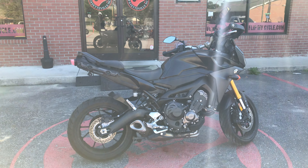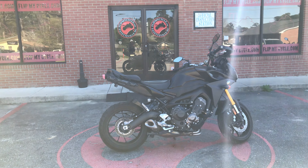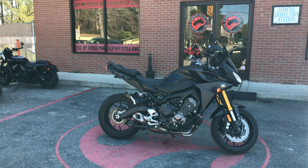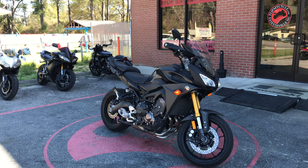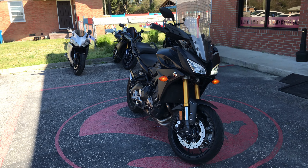And that's going to be your 2015 Yamaha FJ09. If you're interested in this bike, just go over to FlipMyCycle.com, or come visit us in person at 560 North Raleigh Road in Fayetteville, North Carolina. Or just give us a call at 910-390-8004. And until the next video, it is Lou Will — Lou Will will get you on a bike.